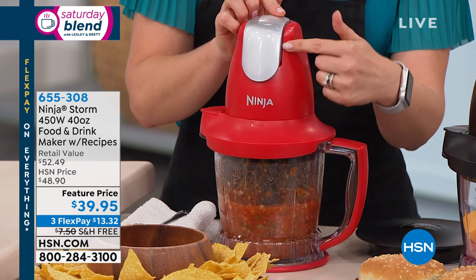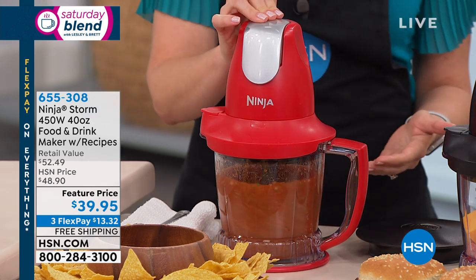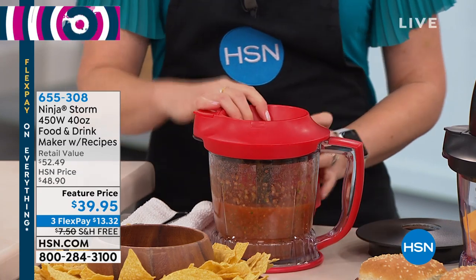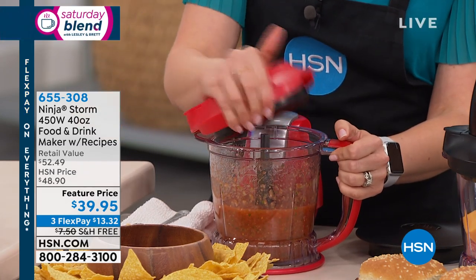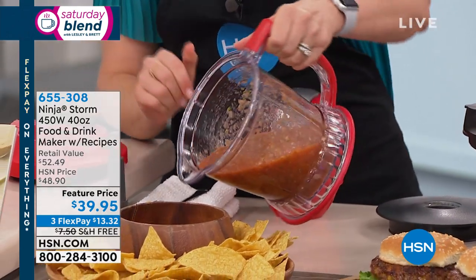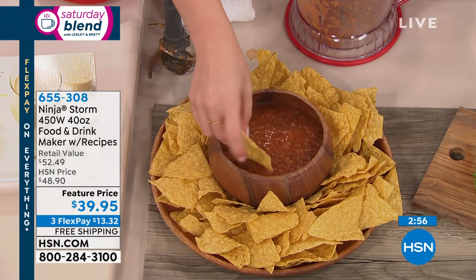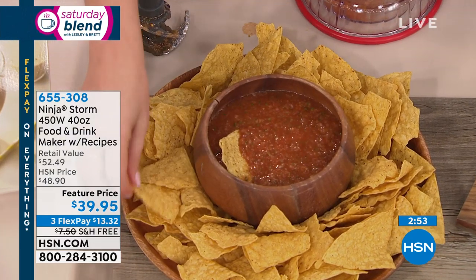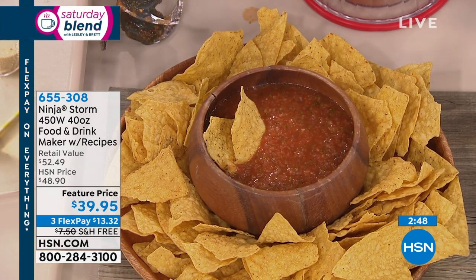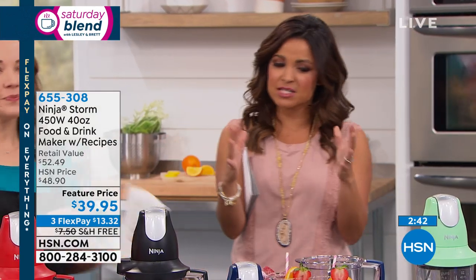Quick and simple for entertaining. This is the Ninja brand, bringing the highest quality, premium power and efficiency since 1998, now in a more compact and beautiful tool in great colors that you'll use every single day. Coming up: burgers, more smoothies, baked goods, and more. It's a great opportunity to try something like this at a great price point — $39.95 with flex payments, so $13 and change gets it home.